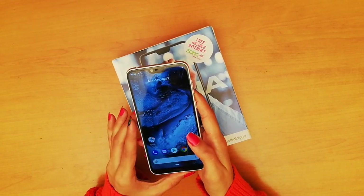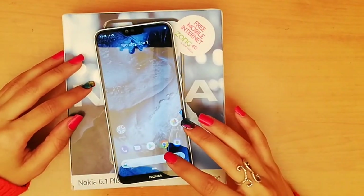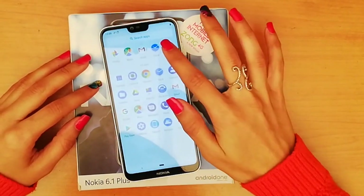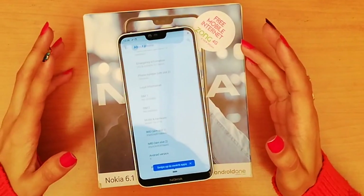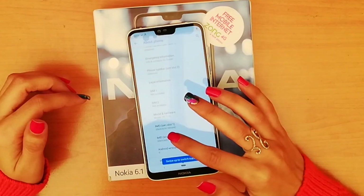The screen delivers a vivid and crisp display, which is quite impressive. The device came out of the box with Android 9 Pie, and it gives a pure Android experience.